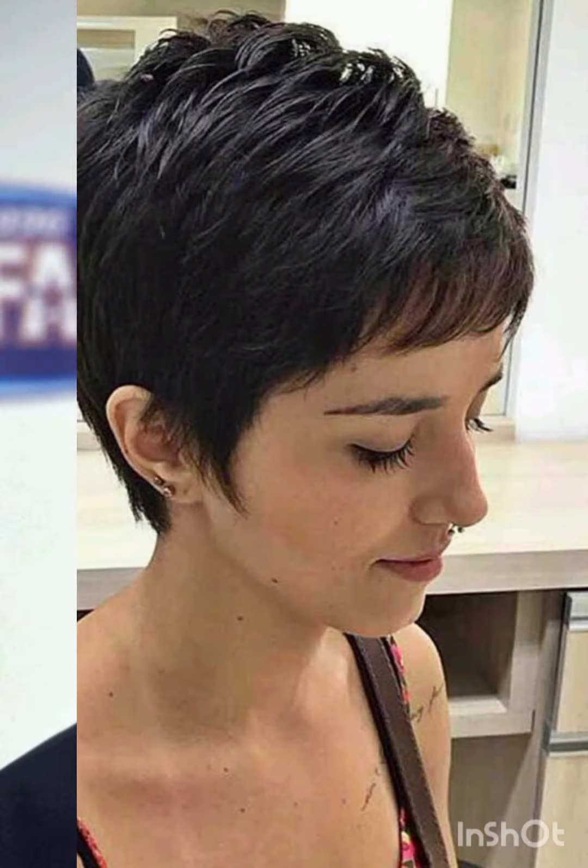A pixie cut is a short hairstyle that typically features short layers on the top and sides, creating a somewhat boyish and chic look. There are variations of the pixie cut including classy pixie cuts, textured pixie cuts, long pixie cuts, and undercut pixie cuts — short all around with stylish longer layers on top.